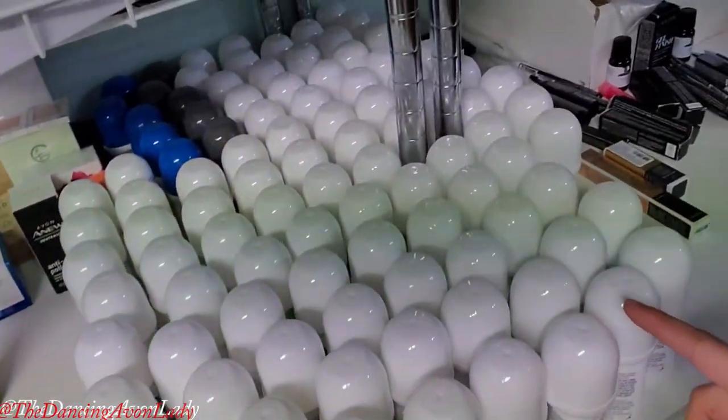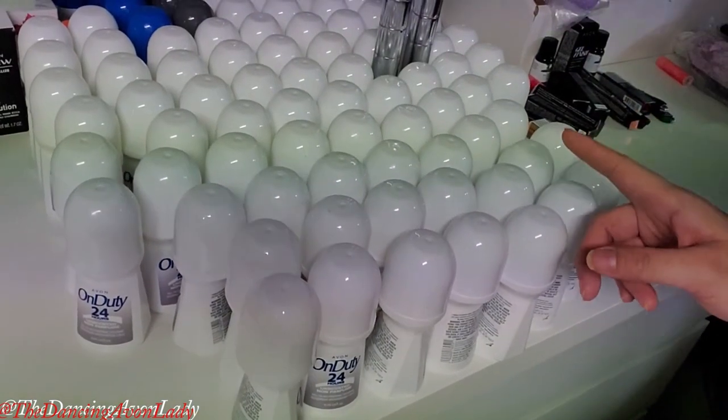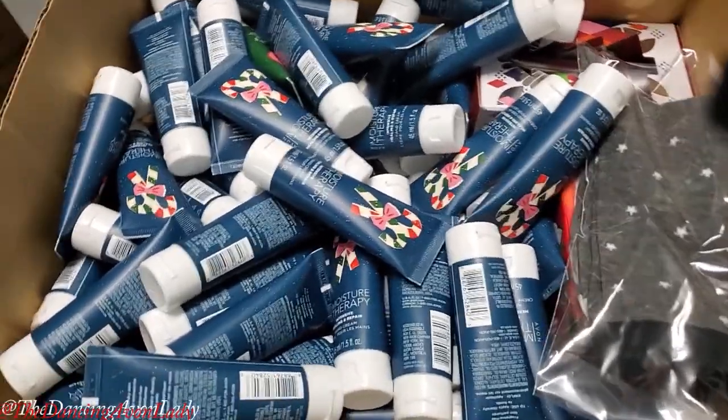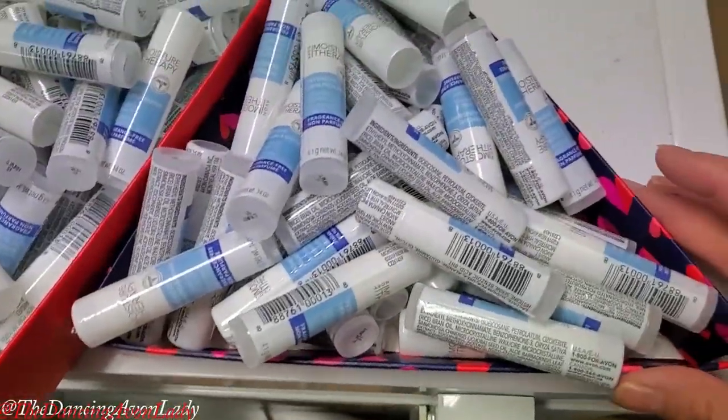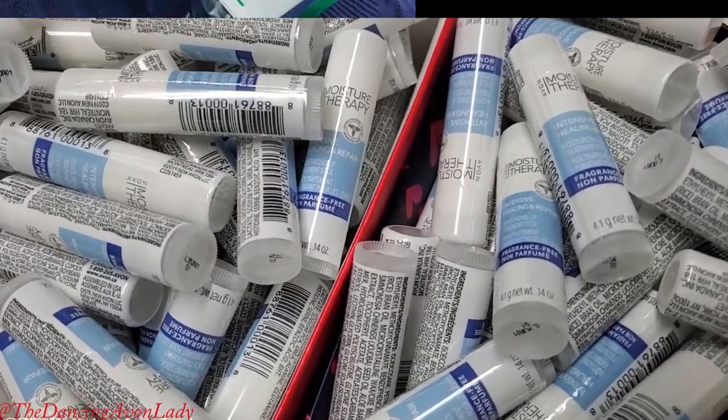So let's continue our count on deodorant. I don't think I've ever had that amount of the same deodorant on my table ever before in the history of my career. That's a lot of hand creams. All in all, it looks like I have 91 of the moisture therapy lip balms.